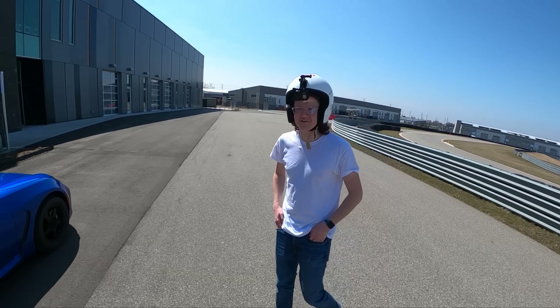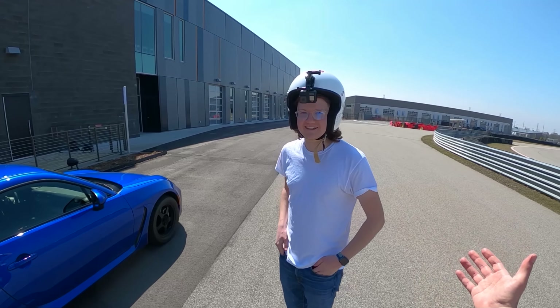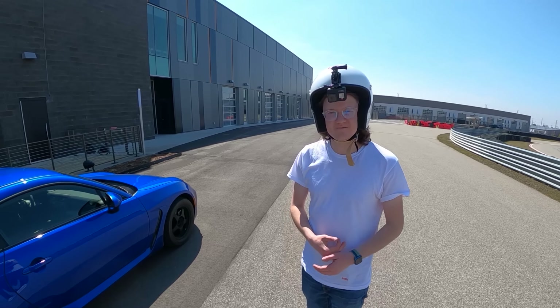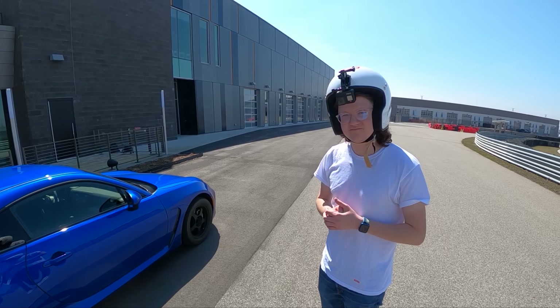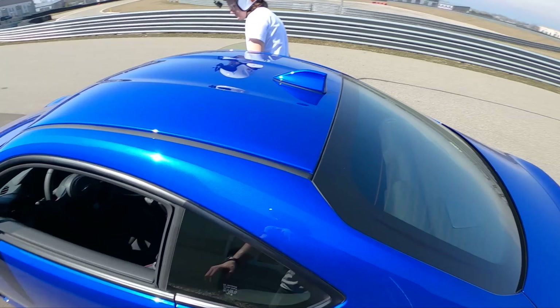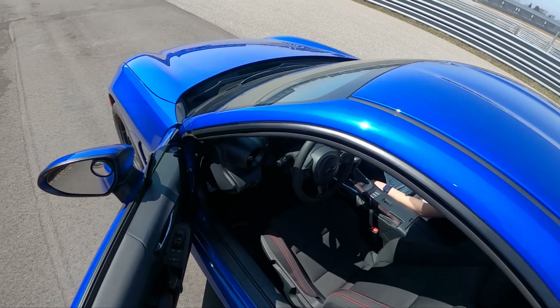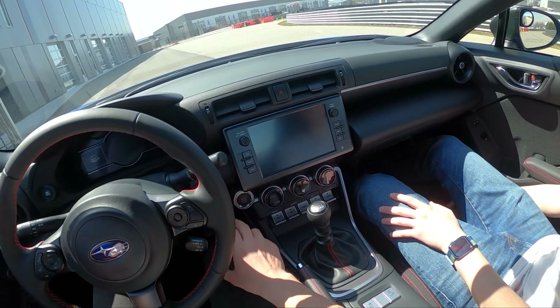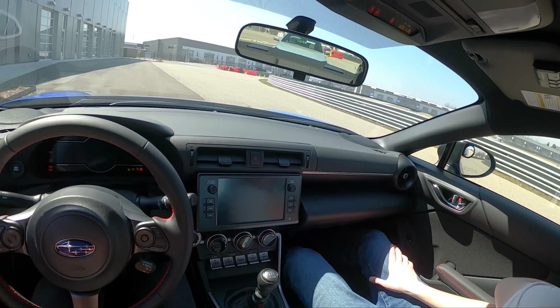Substitute Topher is tagging along today because he hasn't even barely ridden in the BRZ — he hasn't experienced the full glory of the six-speed manual. We're also testing a 230i this week. Did a little drag race and a brief track session in that, and it was surprisingly good.